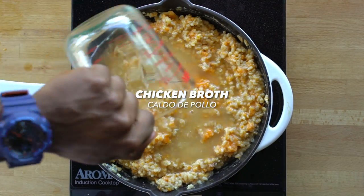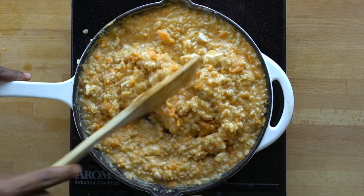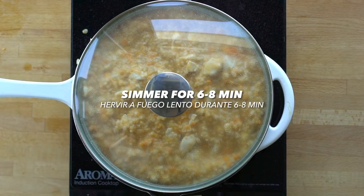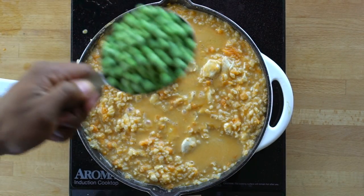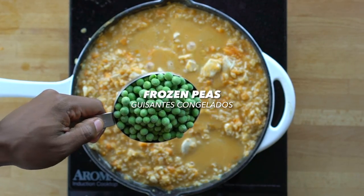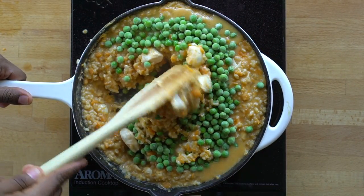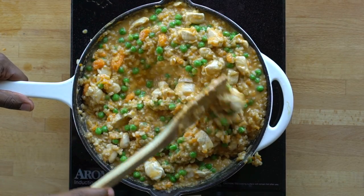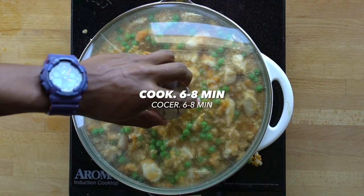Add in more broth and the cooked chicken breast, then simmer for another six to eight minutes. Lastly, only if desired — what is risotto without peas? — add in some frozen peas to the mix and gently fold everything together. Take a moment to smell this creamy goodness, then cover and cook one last time.